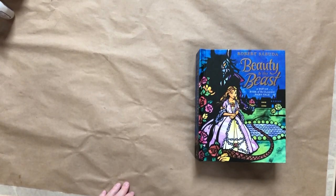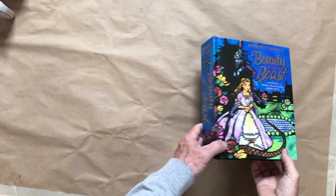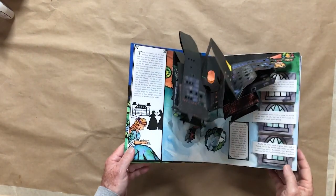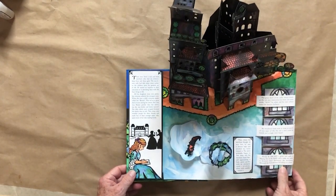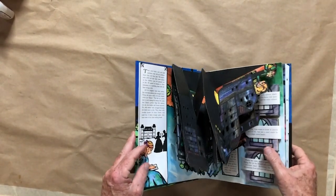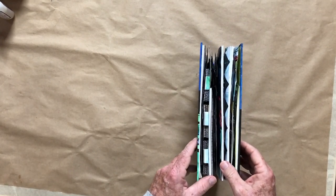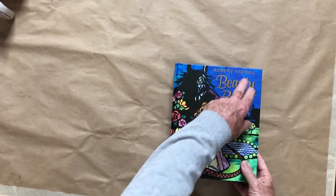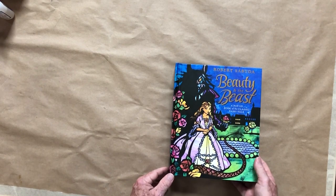I want to talk about some pop-up books. Pop-up books are books that have interior structures that pop up when you open them. They are engineering marvels, because when you close a book, they go back inside. Pop-up books have been around for a while, but this guy, Robert Sabuda, is the master — the genius of pop-up books.